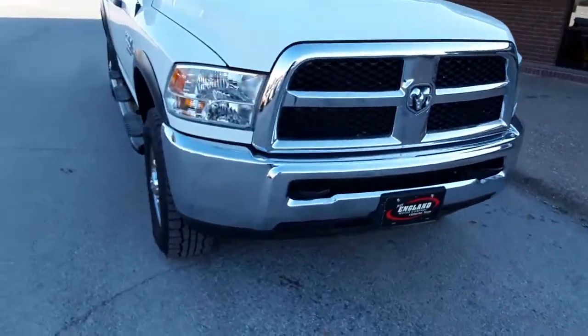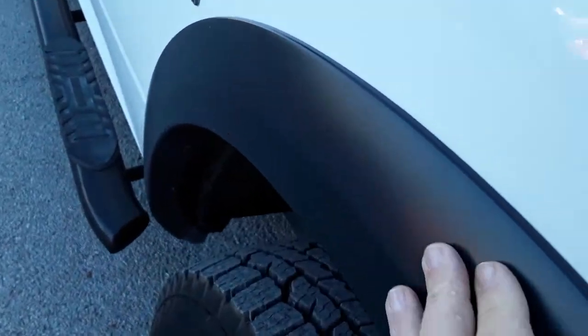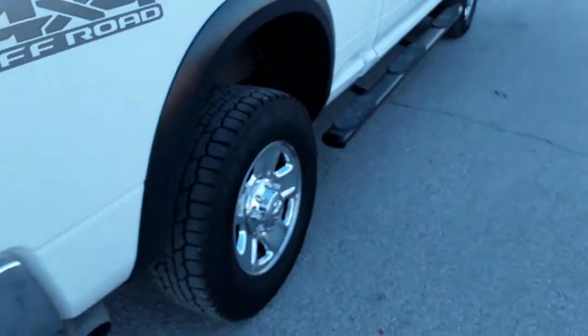This Ram has an off-road package, which is what you get — you get the flares, you get a different suspension with the off-road package. It does also have the chrome appearance group. We'll just start at the back and move forward.